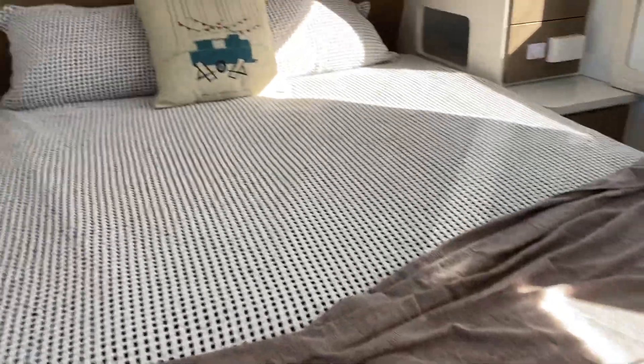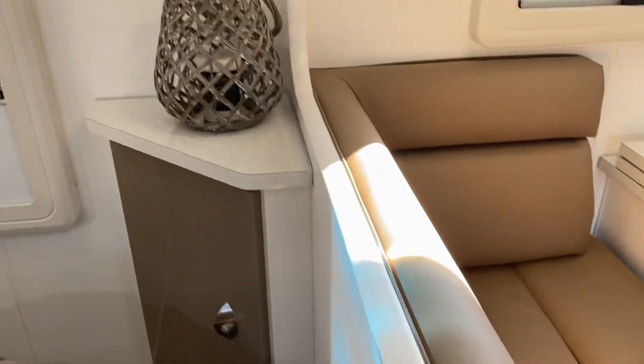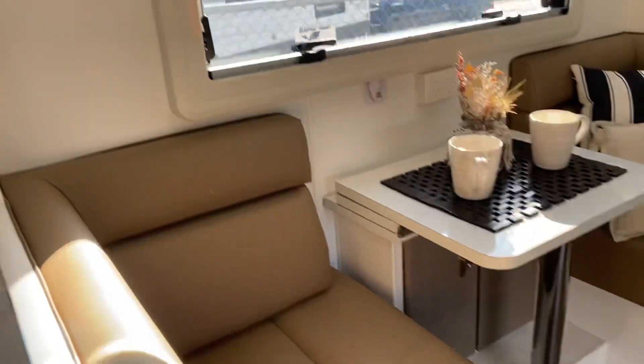This one is nice and cozy. I'm sitting on the bed right now — it feels very solid and comfortable. It feels really good compared to a lot of caravans. Nice storage, I like this color.